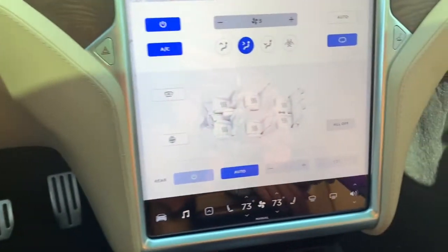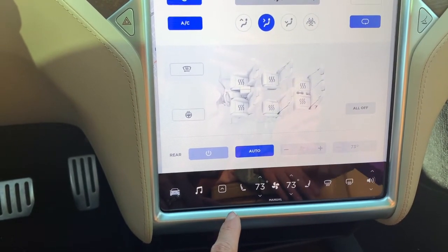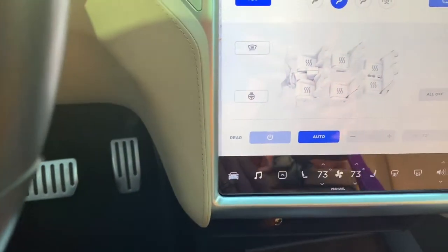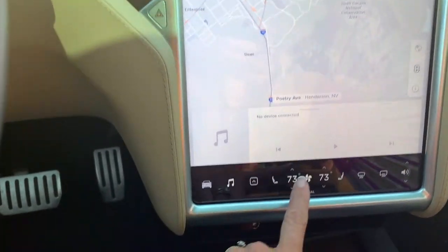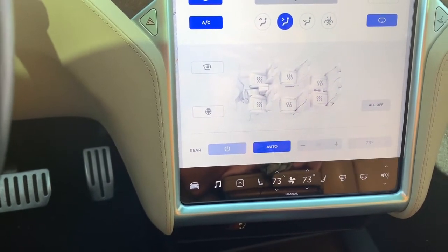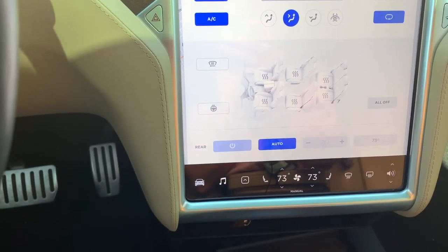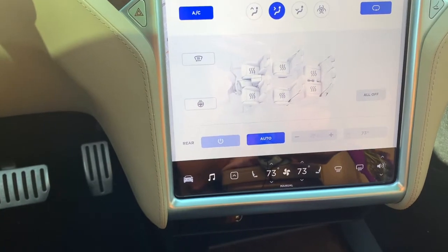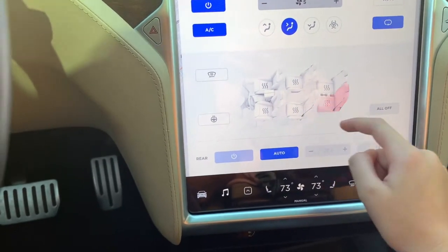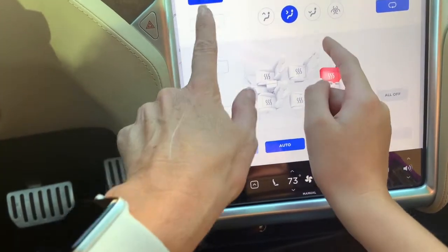Let's turn that off. Now the other thing we need to show is how to make the seats cool. That button there? No, that's a different feature — we're going to do a special video on that. That's the bio hazard defense system. If your vehicle is equipped with the optional cold weather package, touch that icon to access those controls.